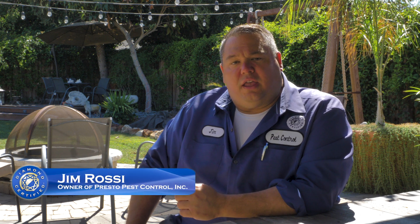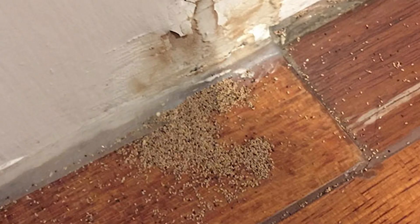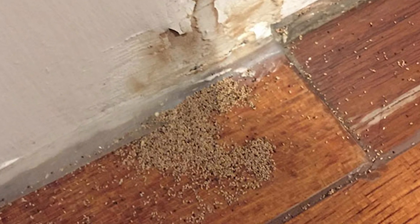Termites are very common both in residential and commercial structures. It's very easy to spot their fecal deposits from a kick-out hole. Just don't sweep away and clean up those deposits.